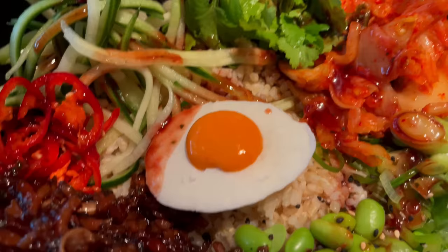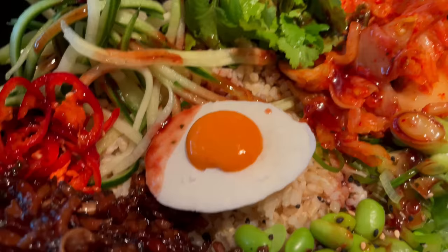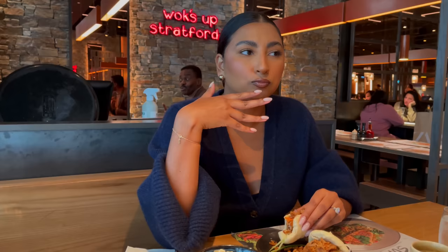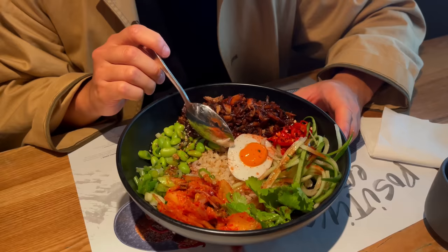I've got the no duck donburi and they put a fake egg in there — I don't know what it's made of. There's sauce and it's like tofu, and this is the vegan chicken. Does it taste like real chicken? It didn't taste like chicken but it's nice.